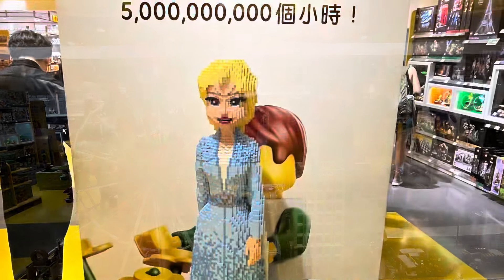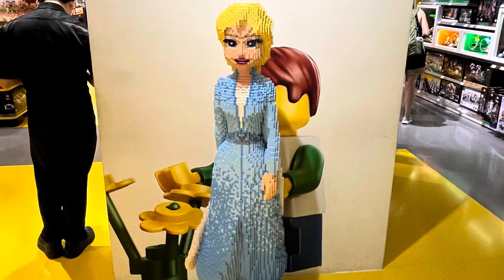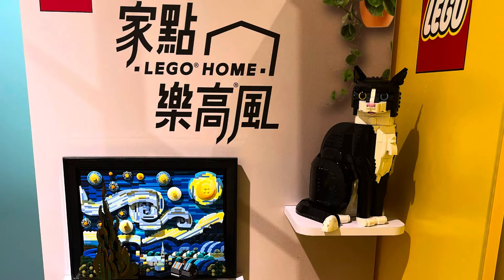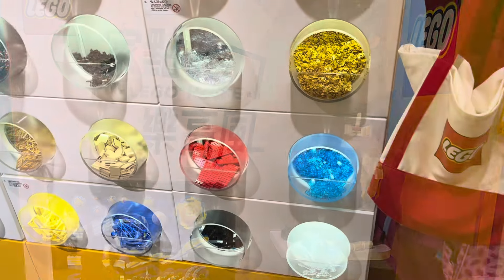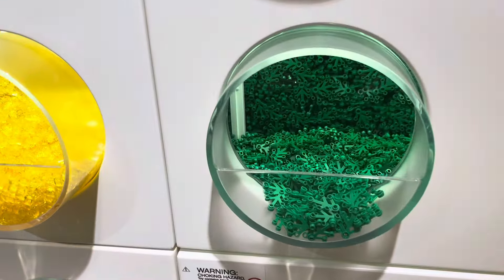After the diorama, we had a small Elsa display. I made a picture of that for my daughter — she loves Elsa. And then we get to the main part of this video: the Pick-A-Brick wall, guys. Just look at it — this is the best Pick-A-Brick wall I've ever seen.